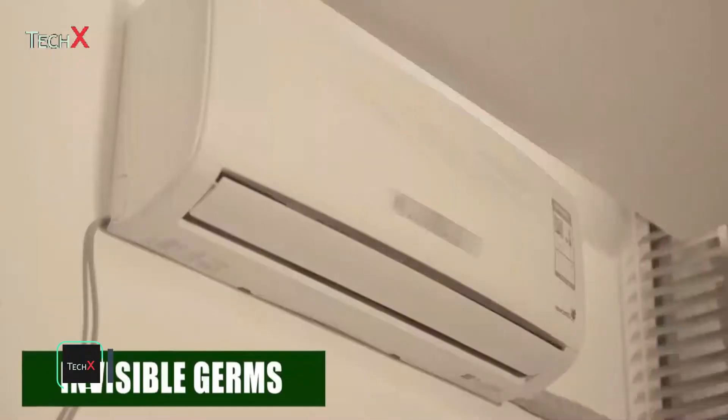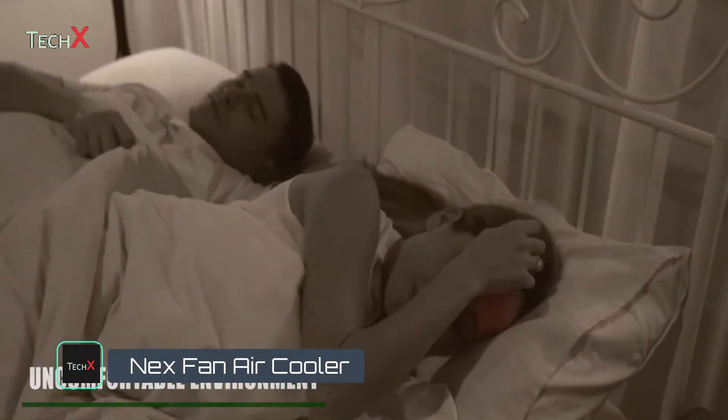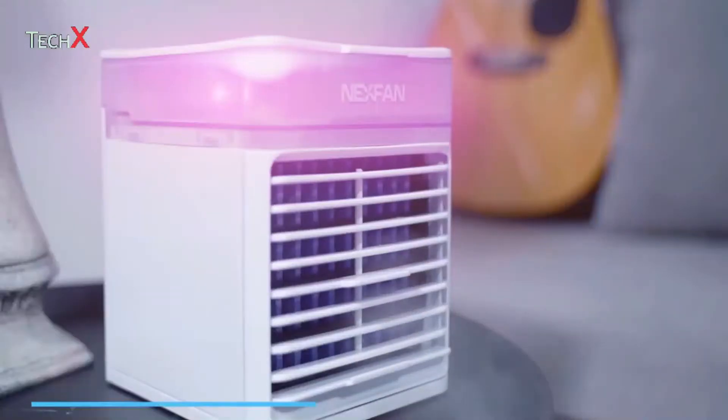Have you ever been bothered by a hot, dirty, and uncomfortable living environment on a dry summer afternoon? Don't worry — we've got a solution for you. NexFan Ultra is super easy to manipulate. Avoid all the complicated installing processes. Simply click on and it's ready to go.